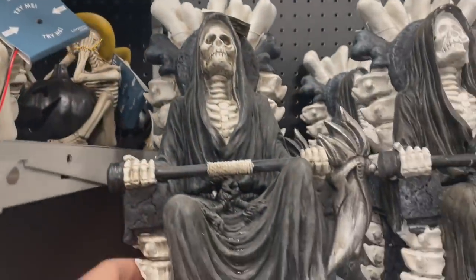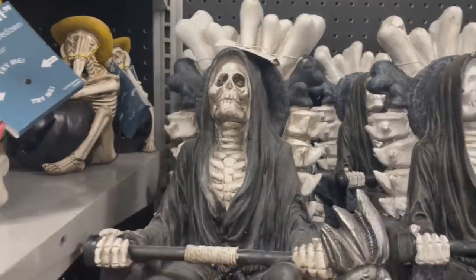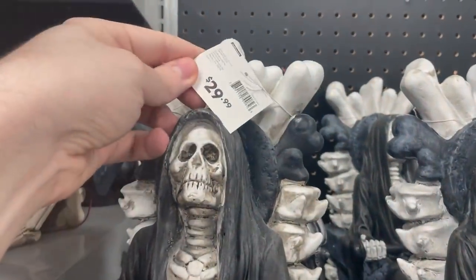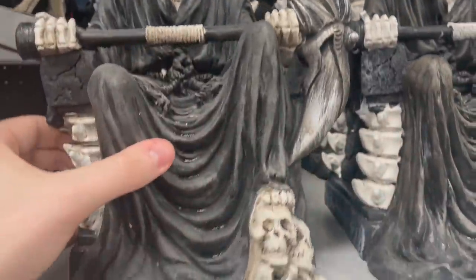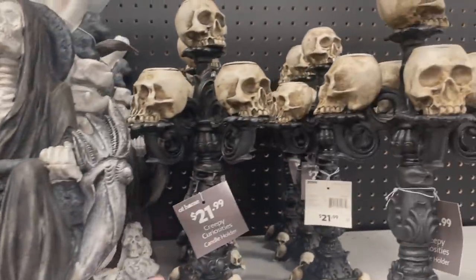We're approaching this grim reaper on sort of a bone throne — I really liked this one. A lot of detail. $29.99 though — I don't know about that, but it was pretty heavy, with lots of detail like the cracking stone and whatnot.